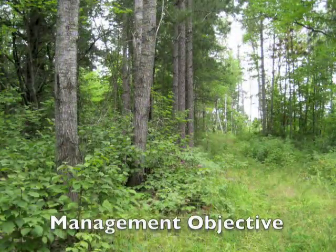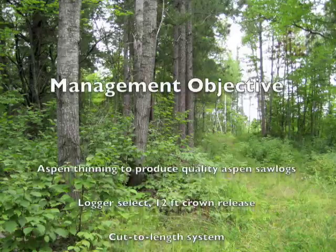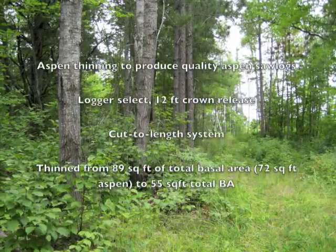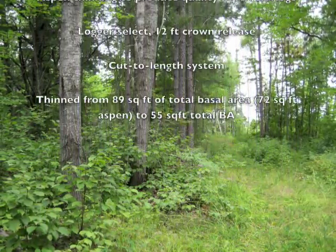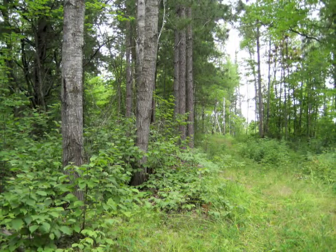The next stop on the tour was an aspen thinning. About 5 cords per acre were removed from the 13-acre stand, with an income of $58 per acre. At this site, the group discussed the benefits of intermediate treatments in aspen, and how the county is monitoring the results.